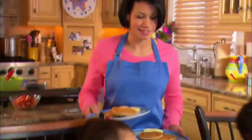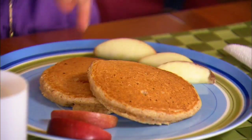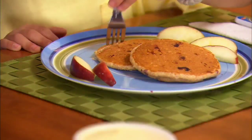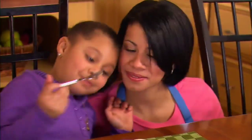They're ready! Yay! We each get two — one, two for me, and one, two for Dylan. We use math to make delicious pancakes. Math is fun and yummy!